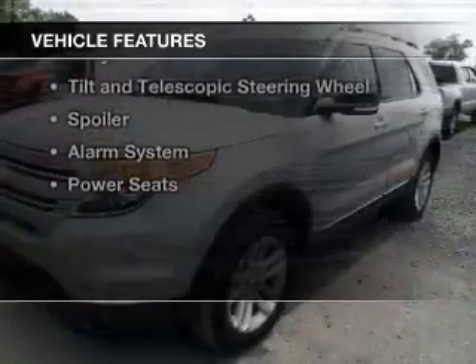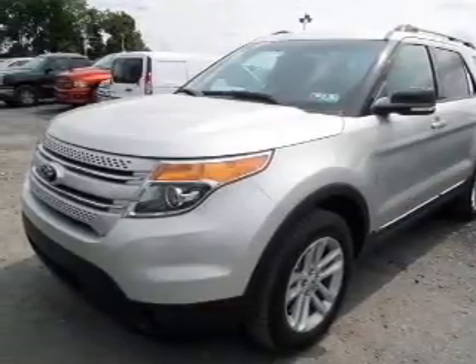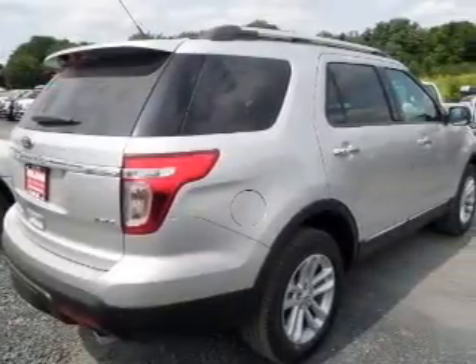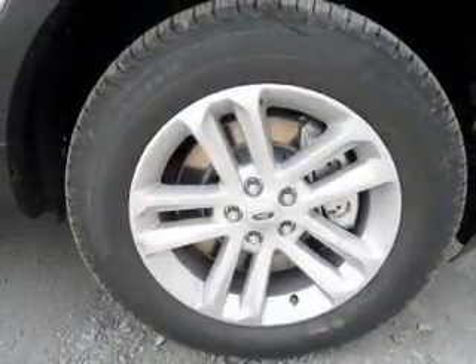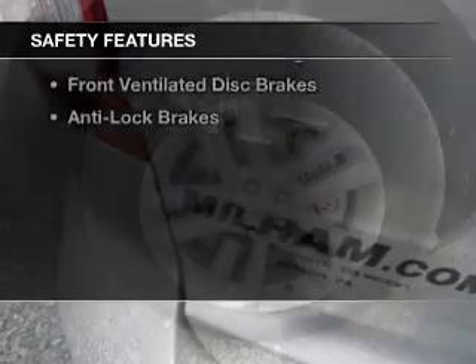The features include Bluetooth connectivity, Ford Sync voice activation, Sirius XM satellite radio, digital audio input, steering wheel controls, alloy rims, tilt and telescopic steering wheel, a spoiler, an alarm system, and power seats. Safety was made a priority with these features.